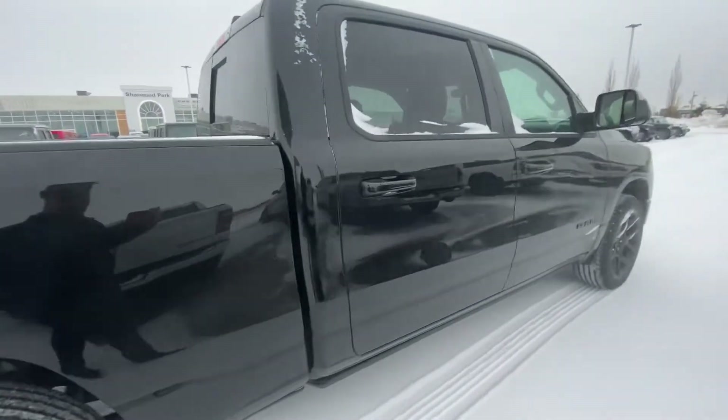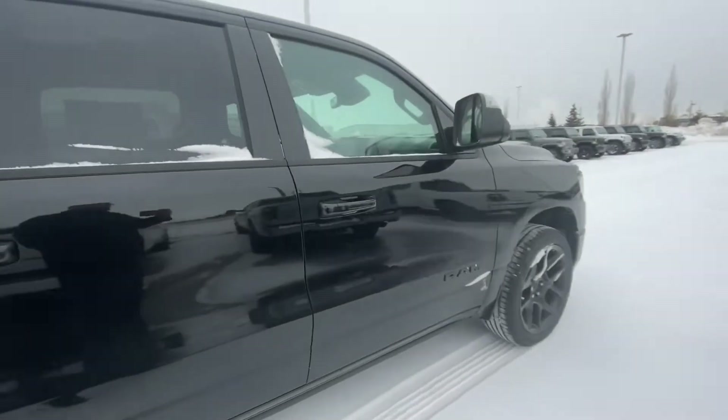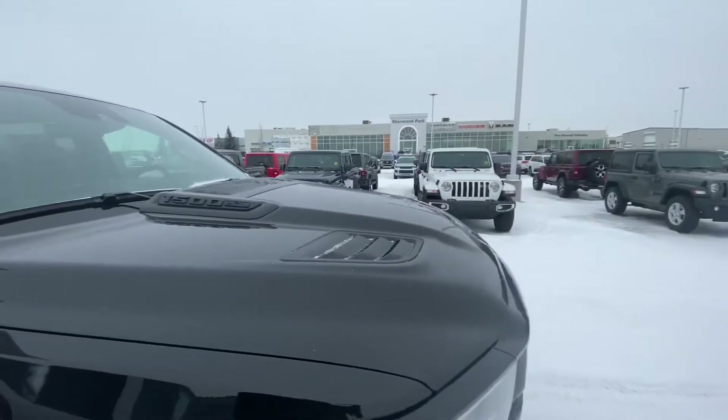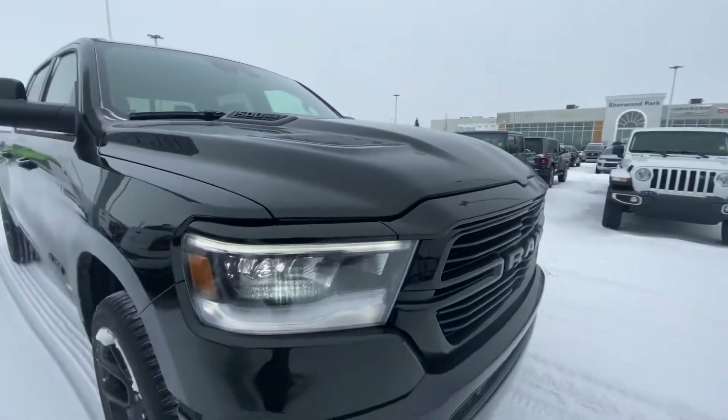This one does come with the spray-in liner, tow mirrors, sport performance hood, and full LED package.